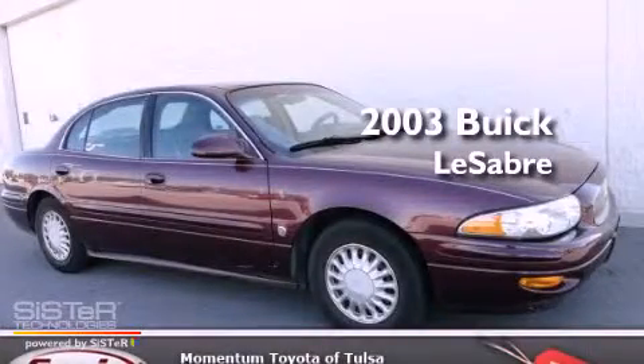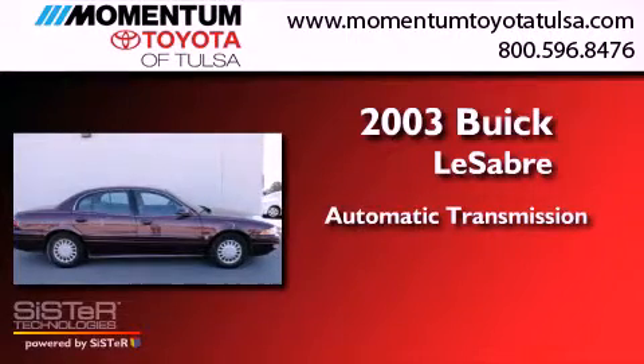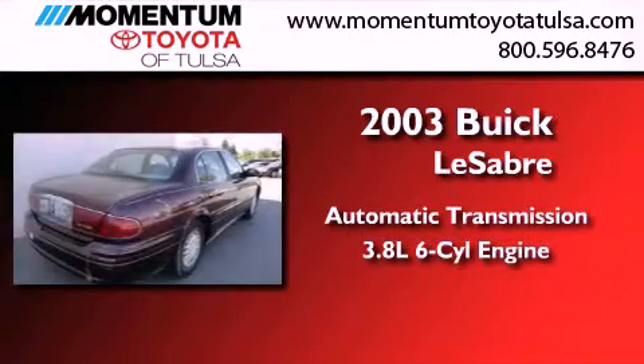This is a 2003 Buick LeSabre. This car has an automatic transmission and a 3.8 liter V6.